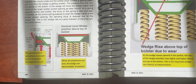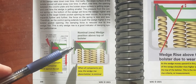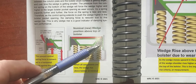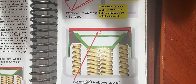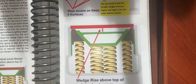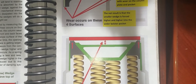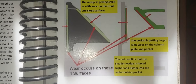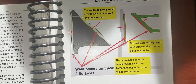Here is an illustration from Mr. Wolf's book showing the wedge and wedge rise, giving a clearer picture of what that looks like inside the truck and where wear occurs on the various surfaces.